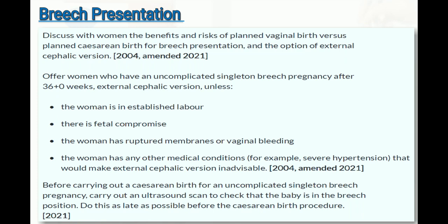Do not offer ECV if there is fetal compromise, ruptured membranes, vaginal bleeding, or any other medical condition such as severe hypertension that would make ECV inadvisable. Before performing a cesarean birth for uncomplicated singleton breech pregnancy, carry out an ultrasound scan to confirm the breech position, as late as possible before the procedure.